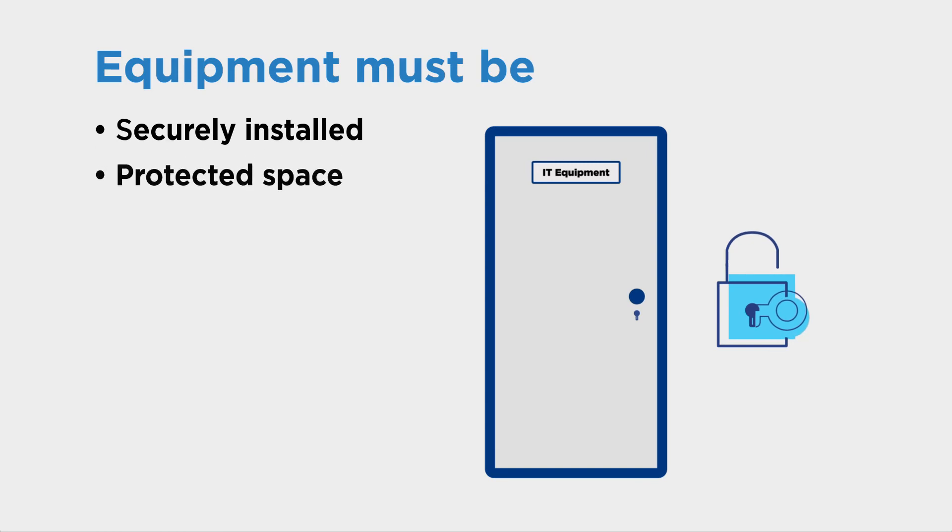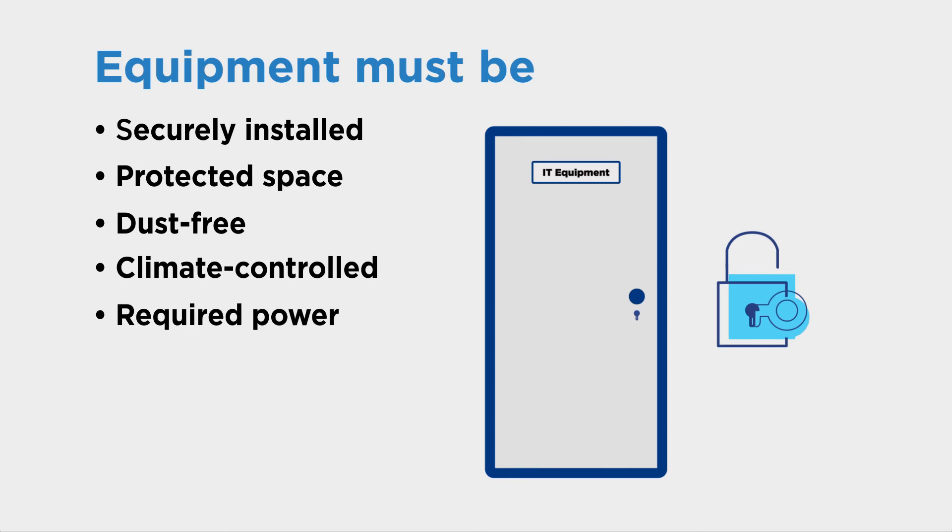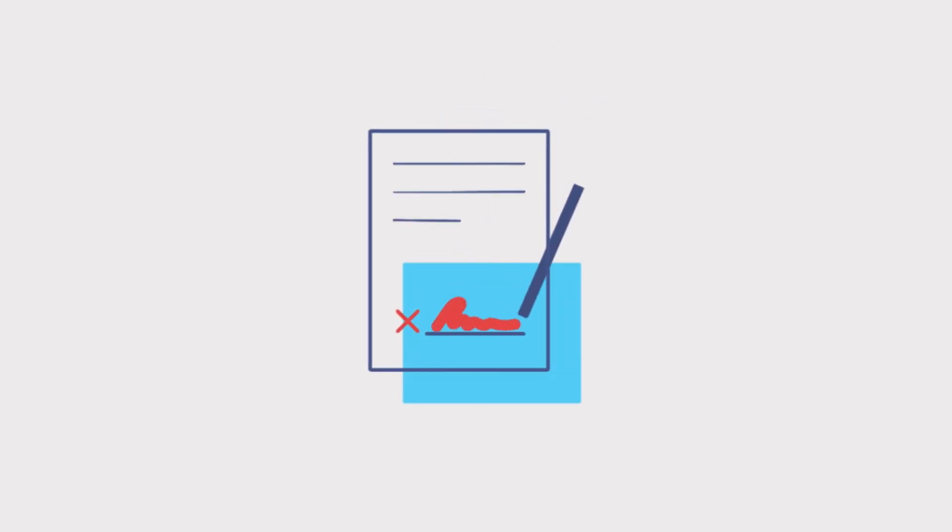Keep in mind that any equipment will need to be securely installed in a closet or another protected space that is dust-free, climate-controlled, and has the required power. If permits are needed, the process will need to be handled promptly to prevent delays.